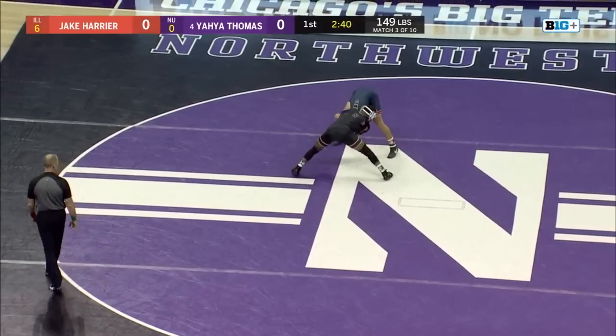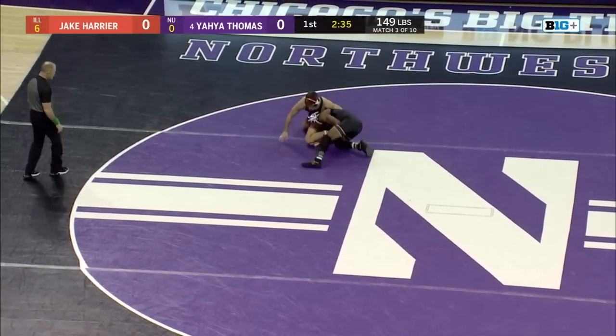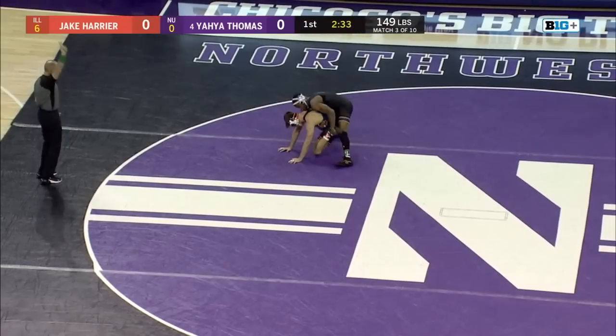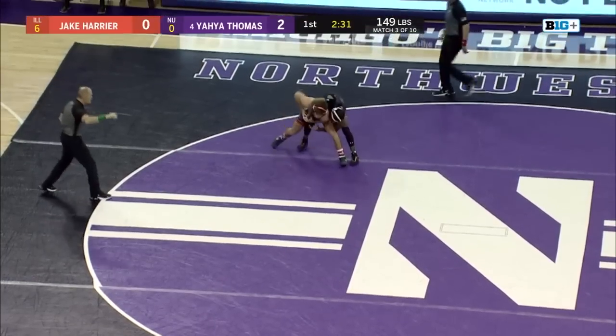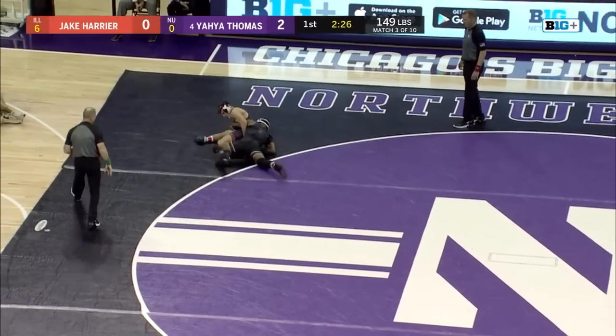It all depends on what his outlook on this match is. So far, Yaya dictating the pace of the hand fight, looking for a little front headlock offense, and he'll come around with a low single leg and get the takedown. Two points there for Yaya Thomas — a quick two, but Jake Harrier up to his feet once again.